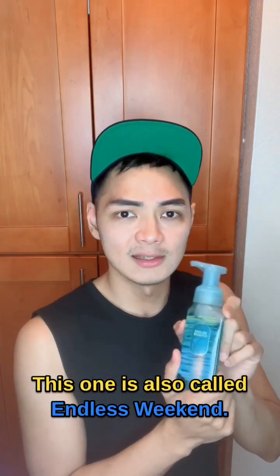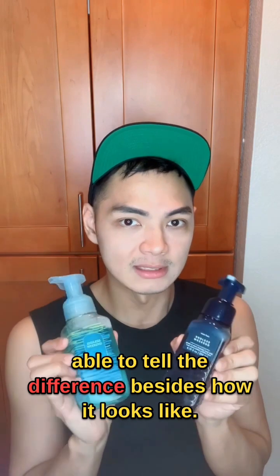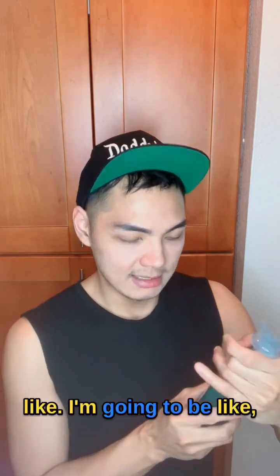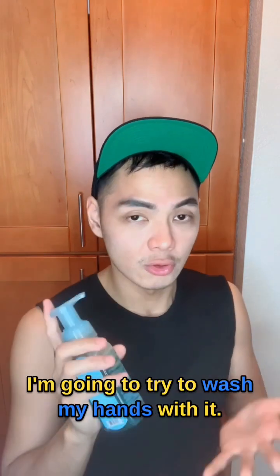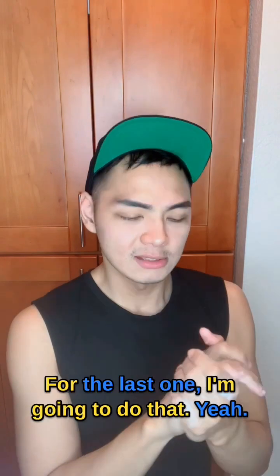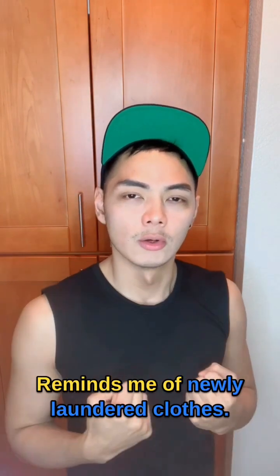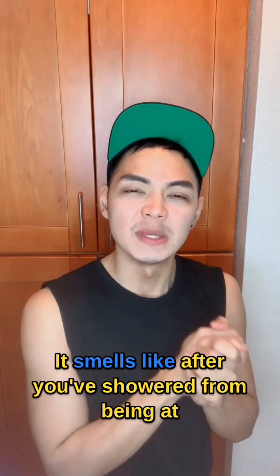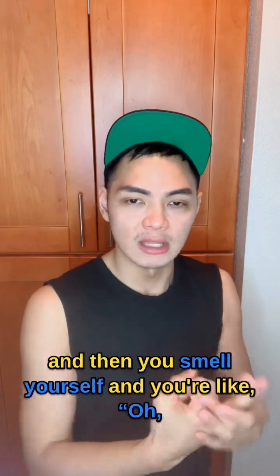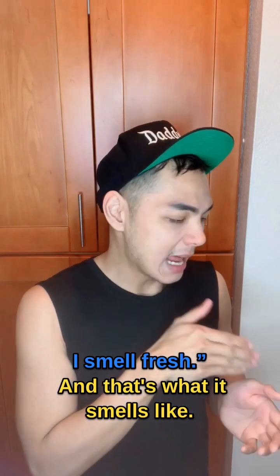This one is also called Endless Weekend — the ninth bottle. I don't know how they're gonna be able to tell the difference besides how it looks. I kind of had a whiff, I'm gonna try to wash my hands with it. Oh yeah, it's dope. That smells freaking great. Reminds me of newly laundered clothes. It smells like after you've showered from being at the beach — you've gone to the beach, you've showered, and then you smell yourself and you're like, oh my gosh, I smell freaking good. I smell fresh. And that's what it smells like. It's so there.